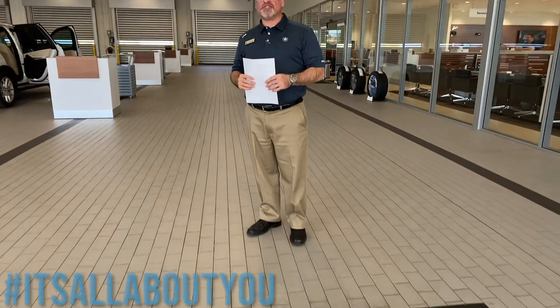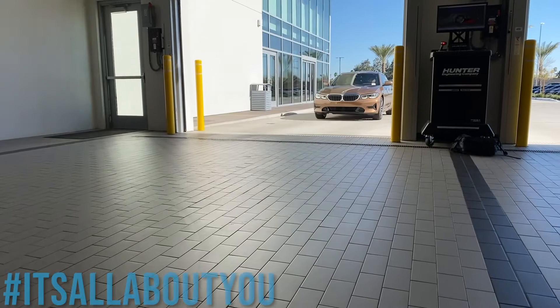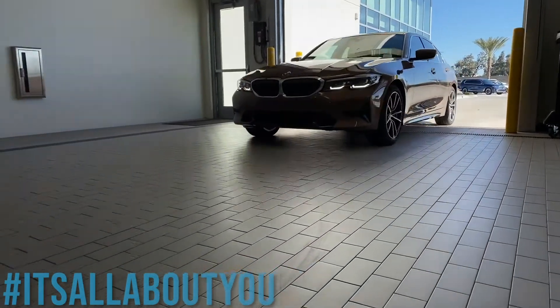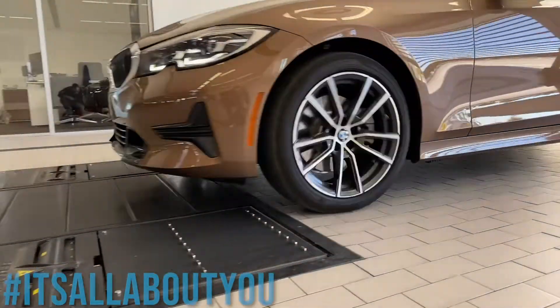Every time your vehicle arrives at our service department and you cross the service drive, you go over our Hunter tire tread depth measuring device and it takes a digital snapshot of your tires.